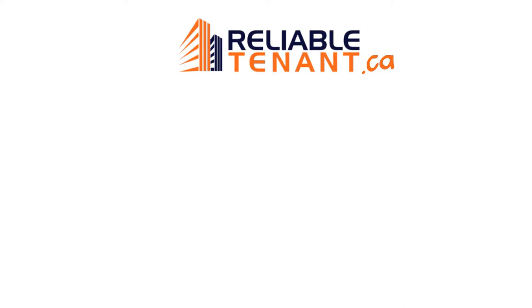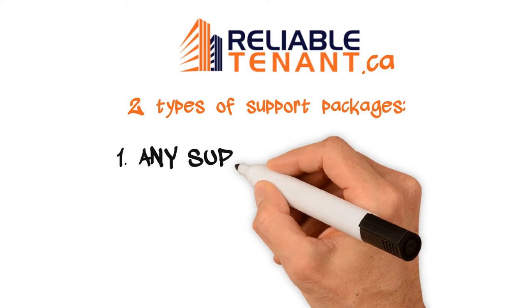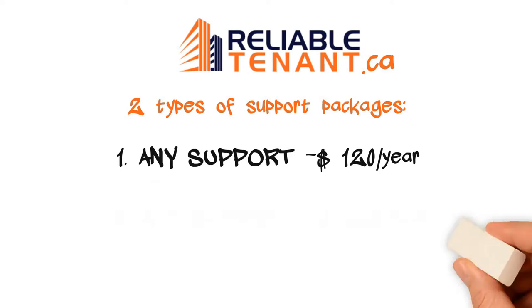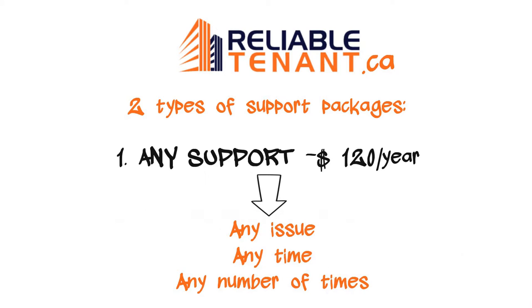To address this, ReliableTenant.ca offers two types of support packages. Number one, any support, for $120 a year. And two, A-Z support, for $200 a year. Any support means any kind of issue, any time of year, and any number of times.